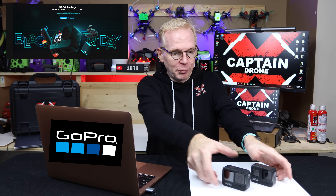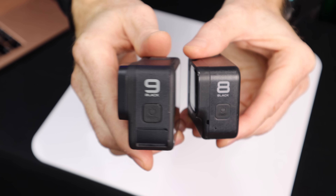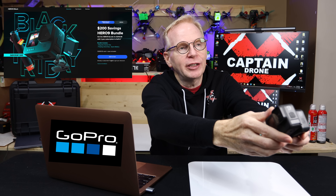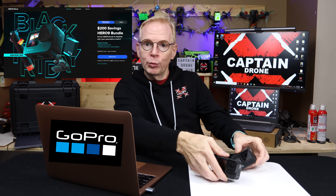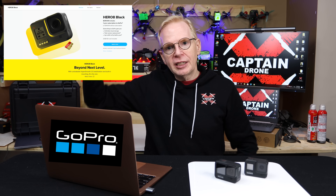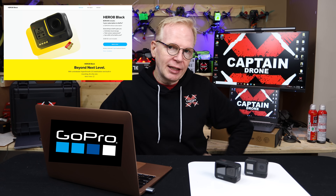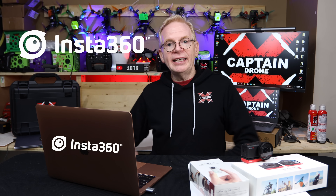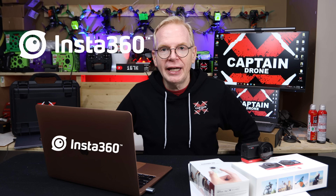If you fly FPV drones and need a camera, GoPros are on sale right now. The newest GoPro 9 and the previous GoPro 8 are both available at a big discount on the GoPro website. Links will be below — pick them up now because they probably won't be on sale for long.